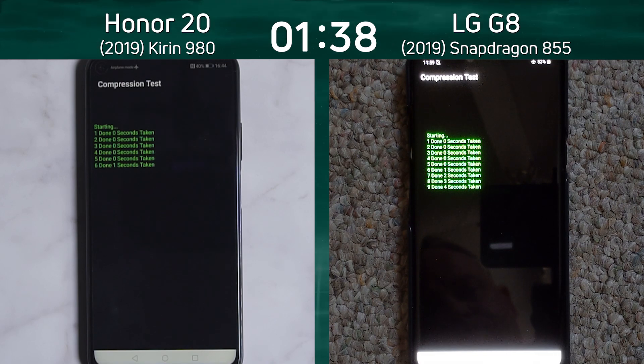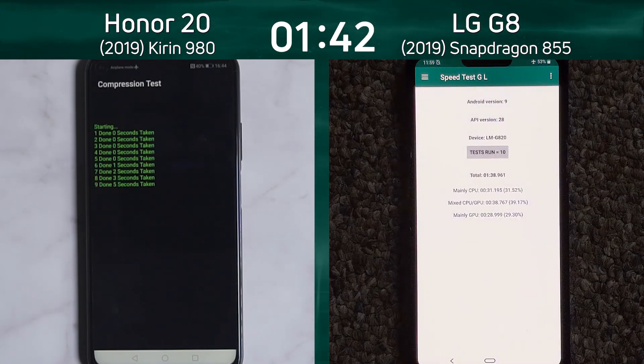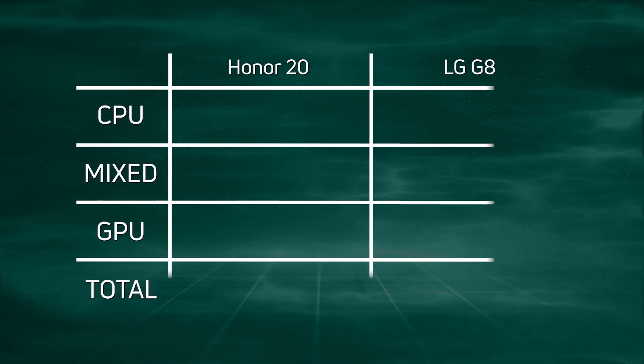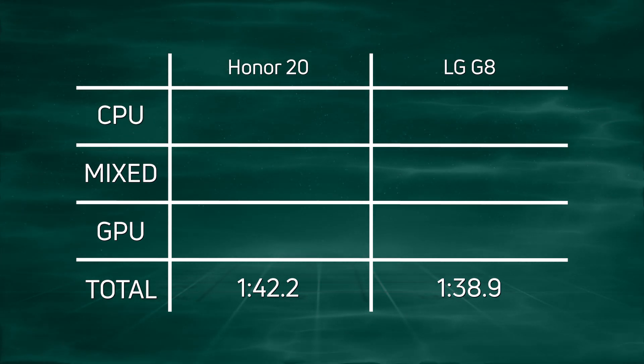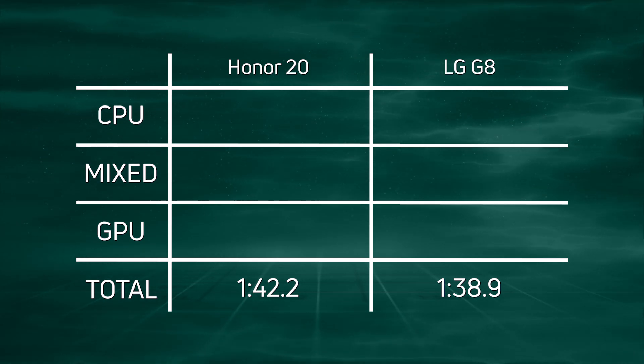Counting down — 6, 7, 8, 9 — what's it going to be? 10, there we go. 1 minute and 38.9 seconds. And on the other side, 1 minute 42.2. So overall, the LG G8 won with 1 minute and 38.9, and about four seconds later, the Honor 20 came in with 1 minute 42.2.